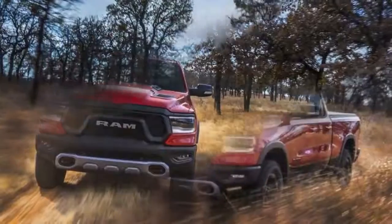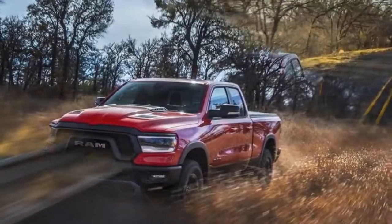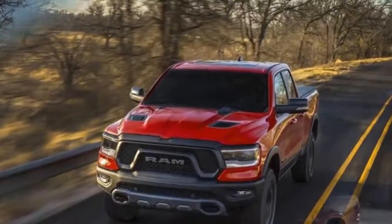The new grille treatment is just one new element of the 2019 Ram 1500, which receives some of the most revolutionary design and technological changes the pickup has seen in a quarter-century.